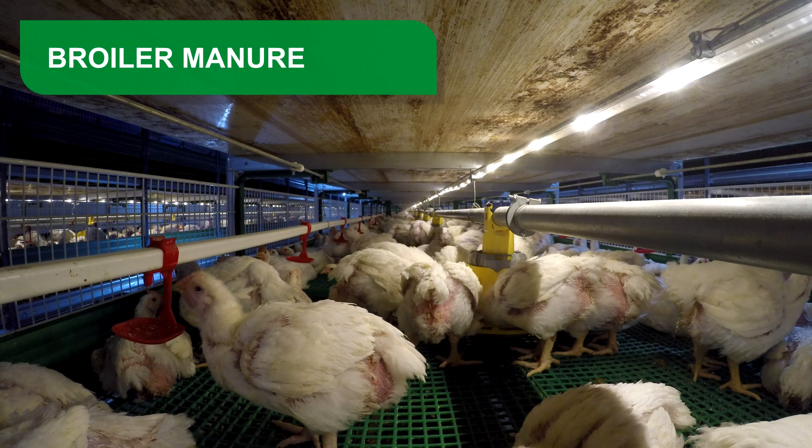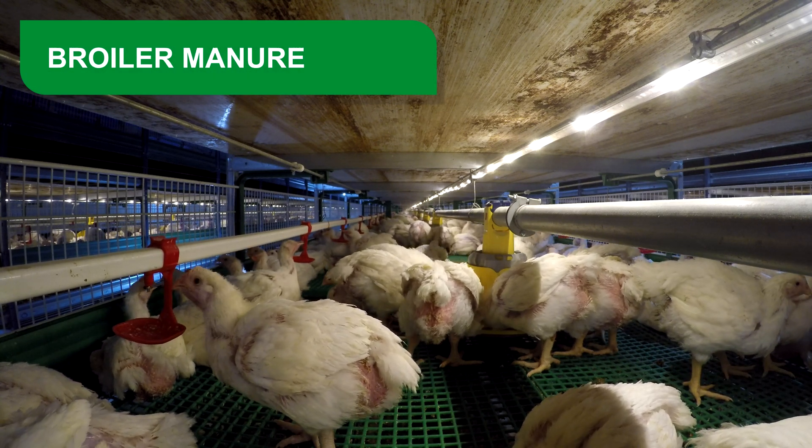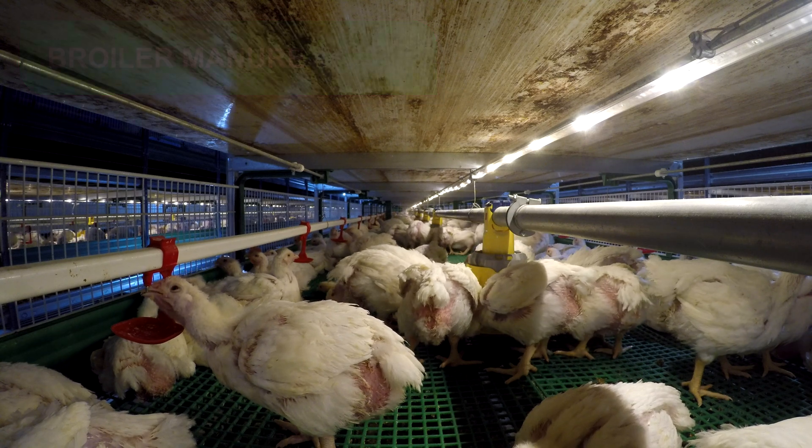Broiler manure consists of excreta from broilers, from its inception until it is marketed, mixed with feed waste, feathers, and materials used as bedding.